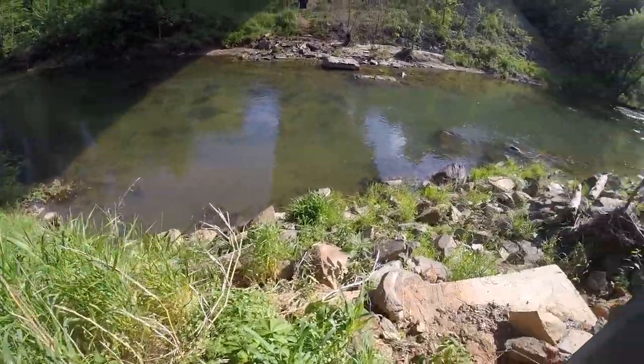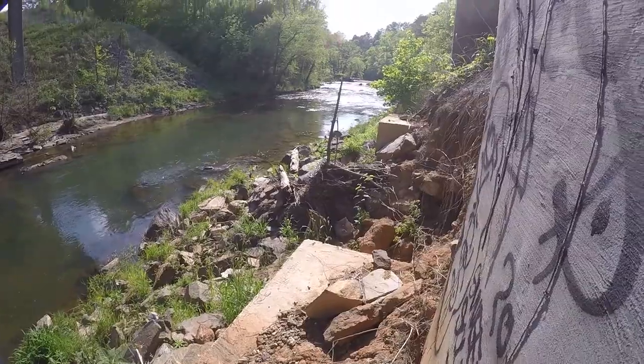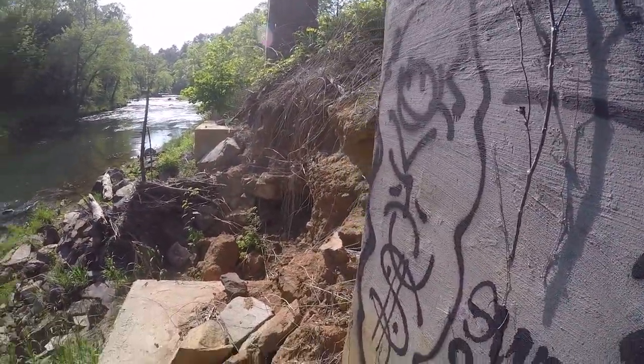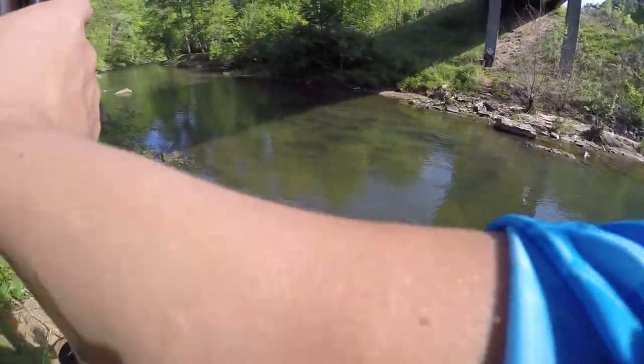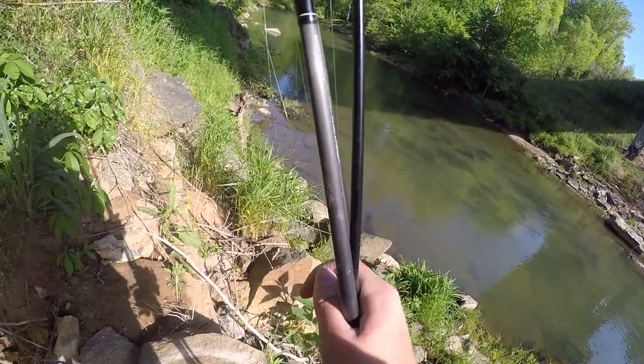Okay y'all, I see a decent size fish — I think it's a little red-eye bass. They don't get very big; it's actually kind of a decent one. Oh, he really got spooked though.